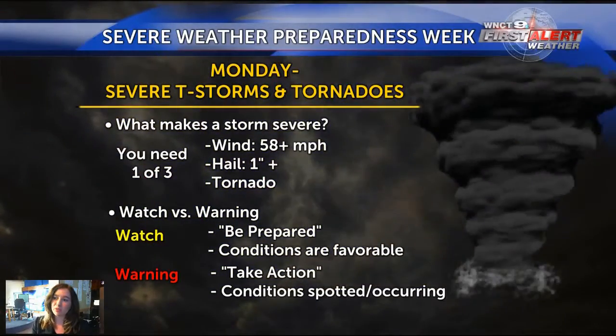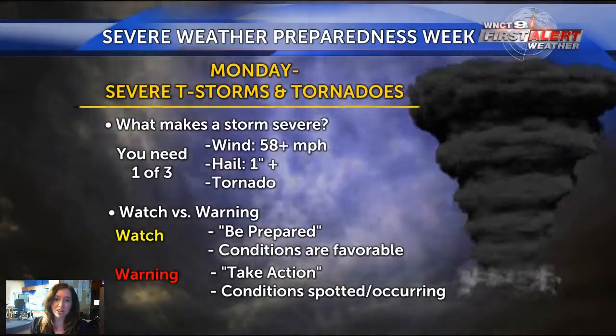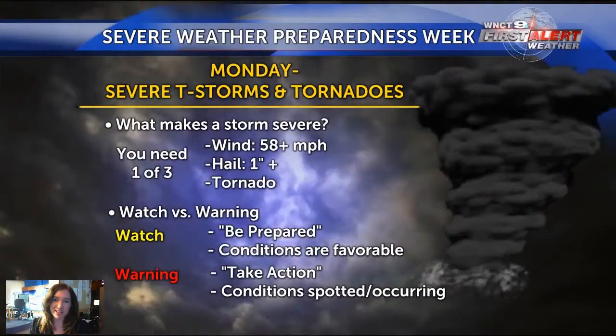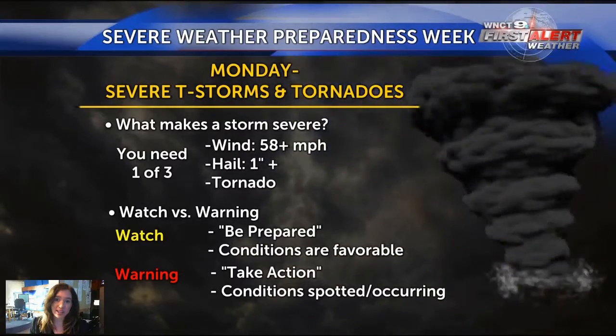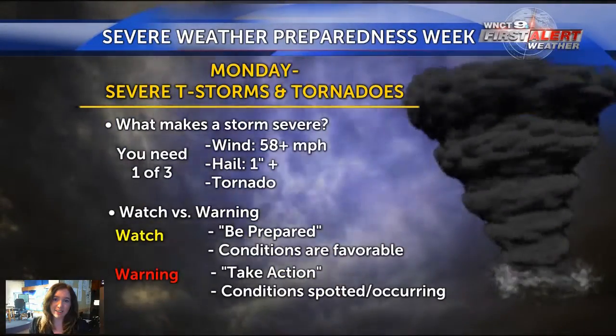On Monday we talked about what makes a storm severe. You need one of three criteria: winds in excess of 58 miles an hour, hail one inch or greater, or a tornado. Any one of those will automatically give a storm that severe criteria.